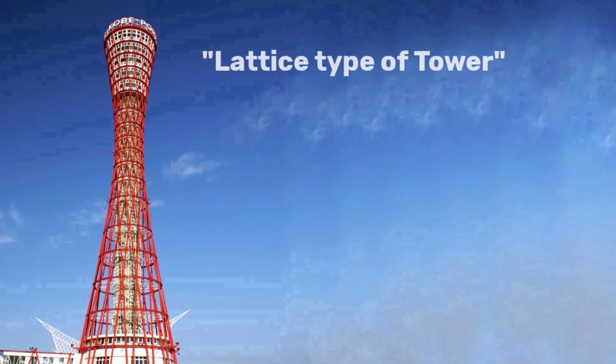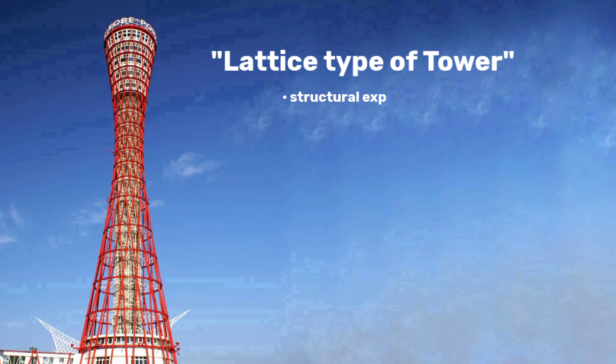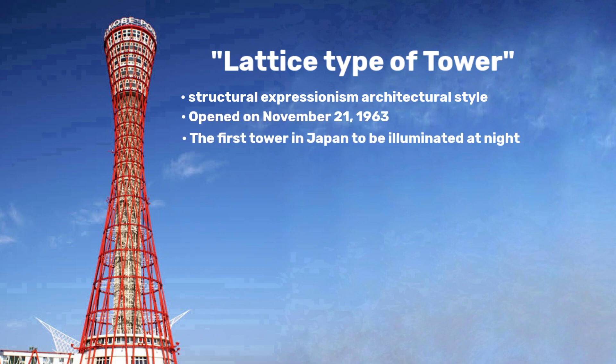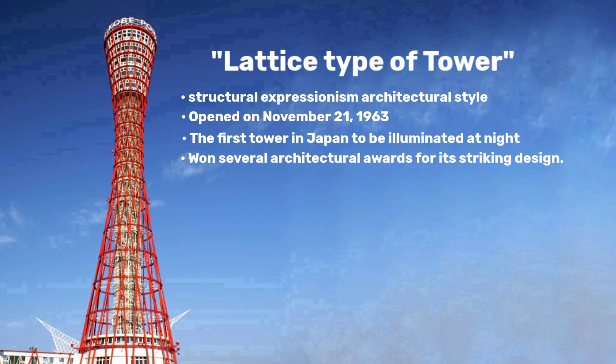The architects of Kobe Port Tower are Mr. Takeya Naka and Mr. Kawichi Ito. Kobe Port Tower is a lattice type of tower and has a structural expressionism architectural style. It was opened on November 21, 1963. This was the first tower in Japan to be illuminated at night and won several architectural awards because of its striking design.